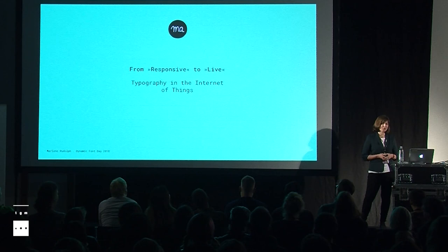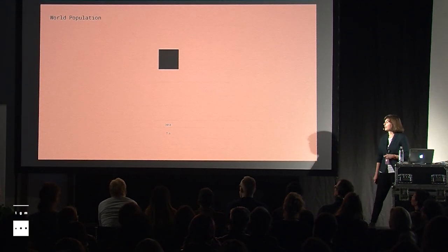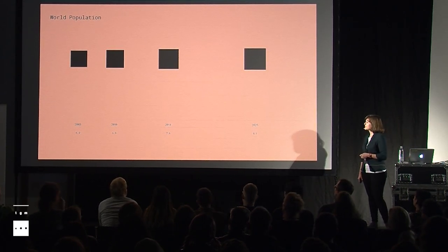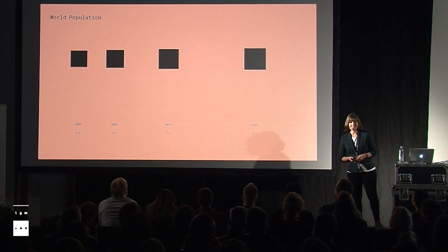I hope in the end you will see why, but first I have a few numbers for you. Here is a visualization of how many people we are right now on this earth — around 7.6 billion humans. Here you can see the growth of the world population since 2003, and for those of you with good eyes, yes, the black squares get bigger on the right side.